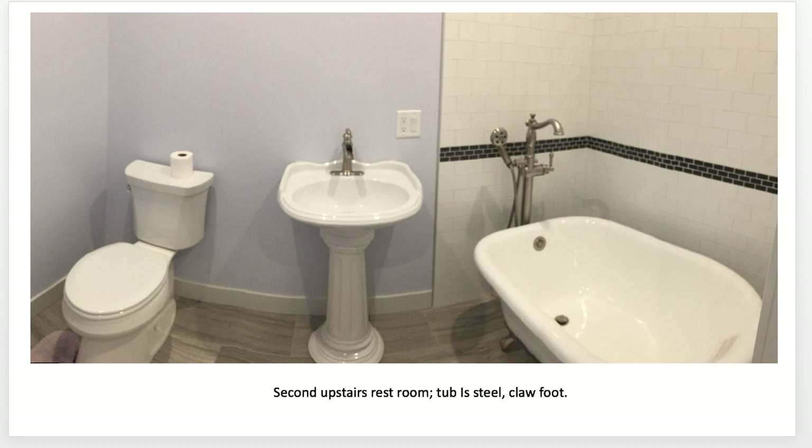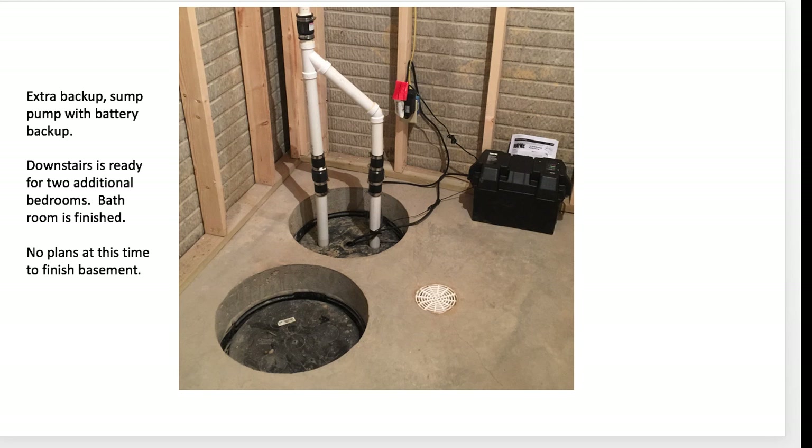Second upstairs restroom: steel tub with claw feet. Everything turned out really very nice. Only 48 inches long.